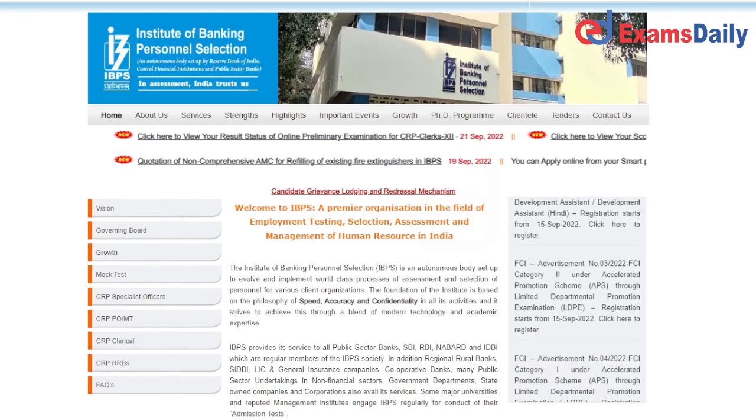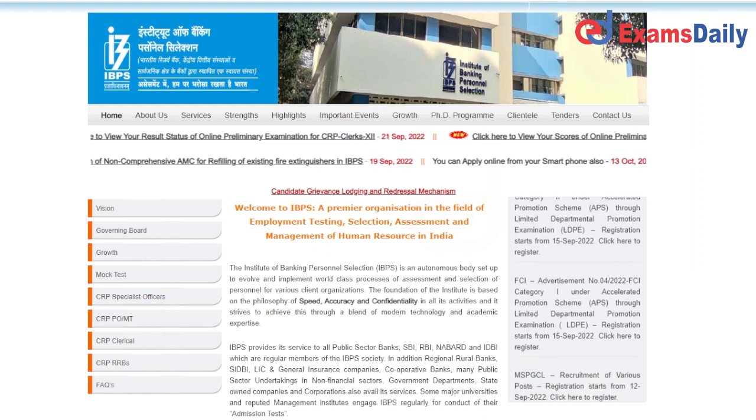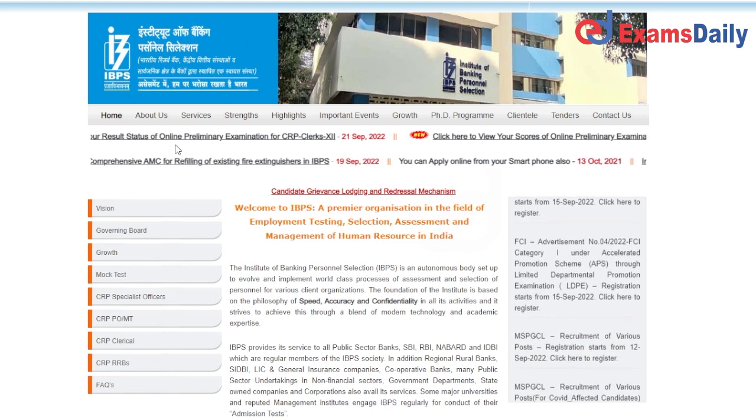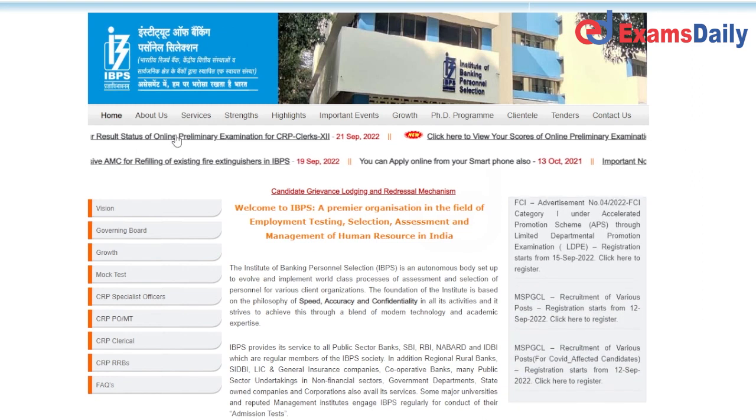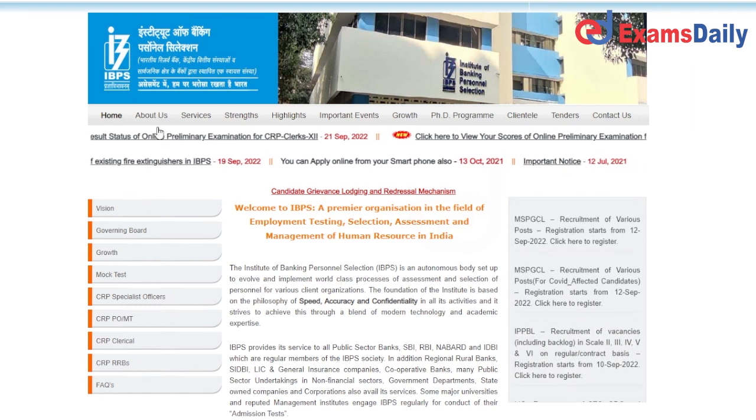Hello everyone. I will show you the most important update in the IBPS Institute of Banking Personnel Selection. You can see the results status of online preliminary exam for CRP Clerk.